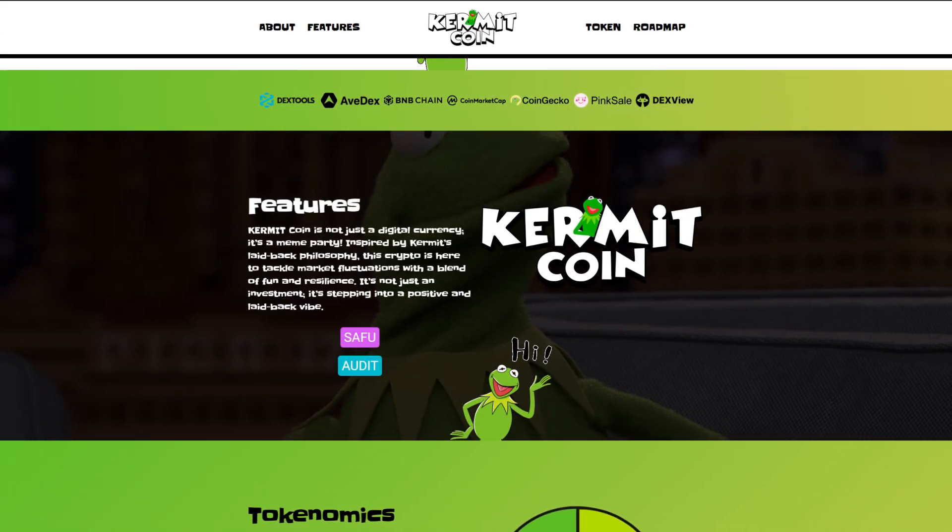Now let's check out the features. Kermitcoin is not just a digital currency — it is a meme party. Inspired by Kermit's laid-back philosophy, this crypto is here to tackle market fluctuations with a blend of fun and resilience. It's not just an investment; it's stepping into a positive and laid-back vibe.